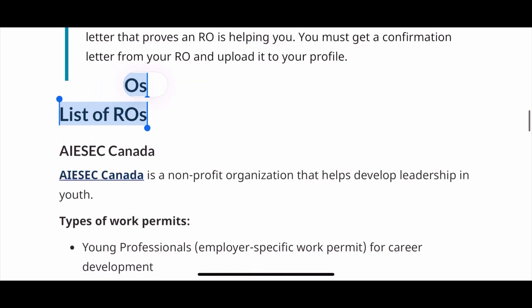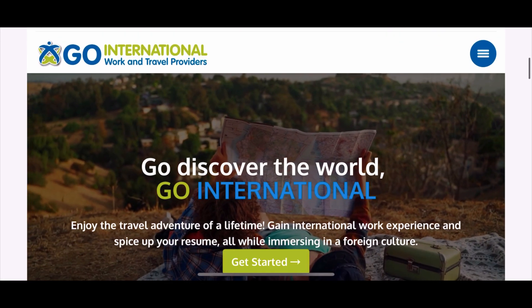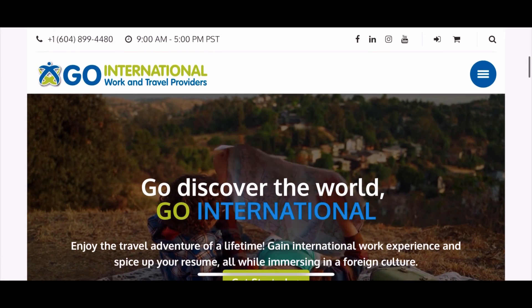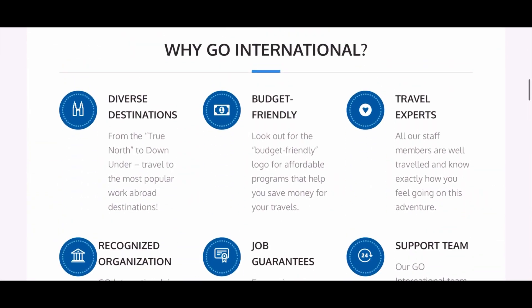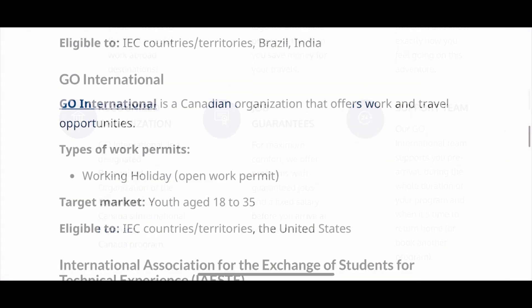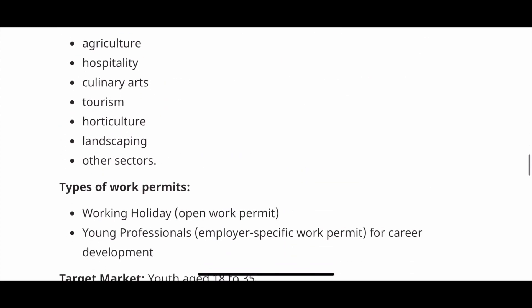Basically, these recognized organizations offer work and travel support to youth. They can be non-profit, but most of them do charge a fee for their services. So if you decide to use one of these recognized organizations to participate in this program, then visit their website for details to find out their fees, their services and their contact information. This is the list of those organizations and it is given in the description box below.